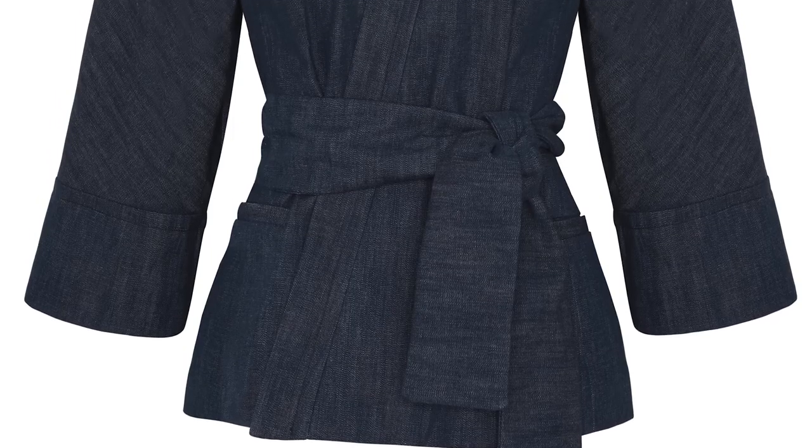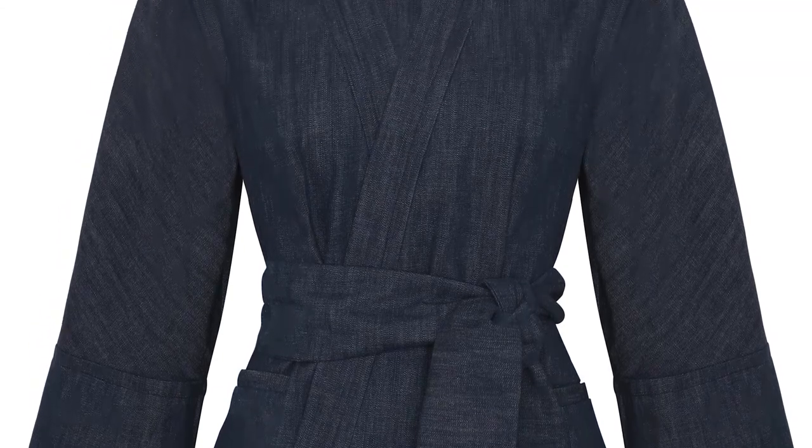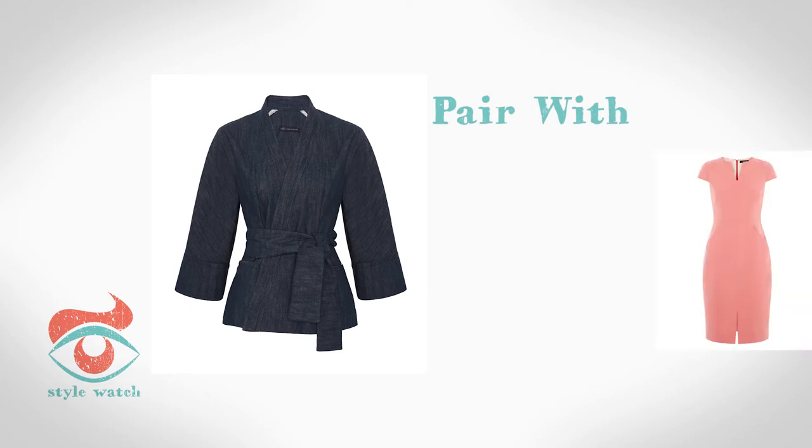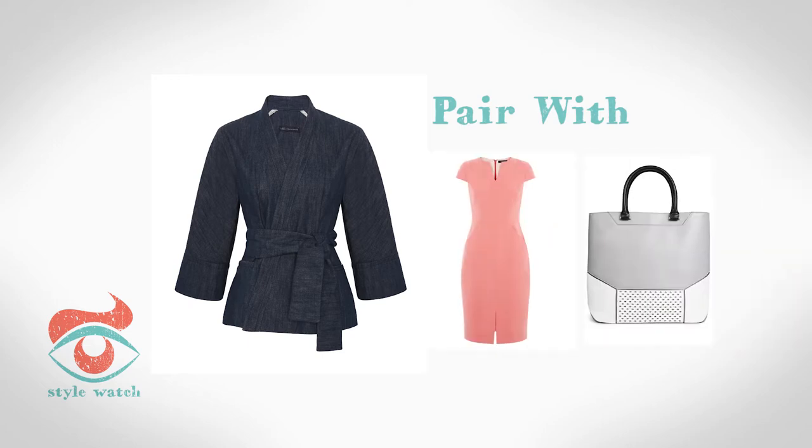At five, this belted jacket from Marks and Spencer is a perfect way to wear denim to the office. Check out this look I've styled — plus it will look equally as good at the weekend.